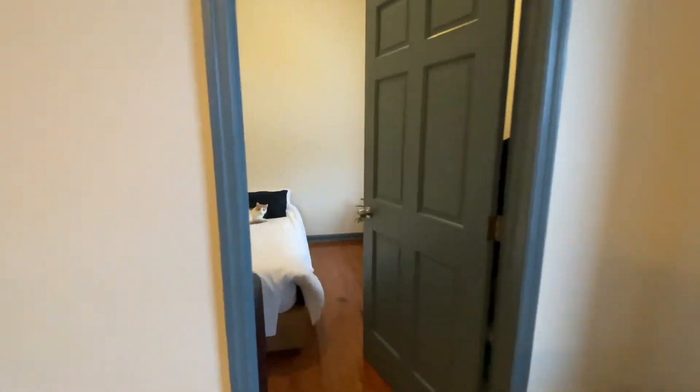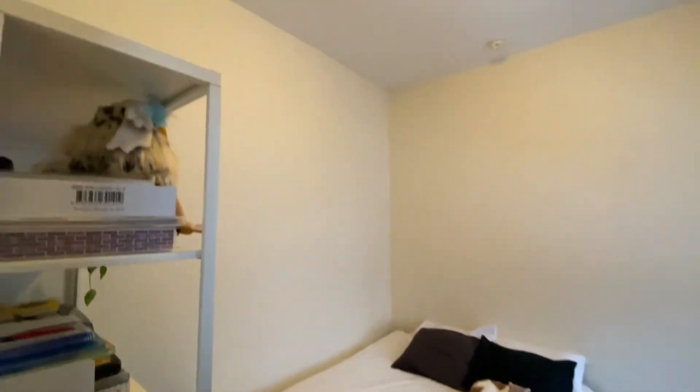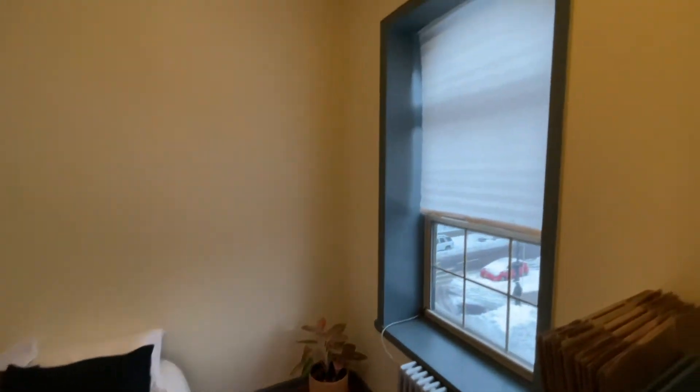Over here we have your bedroom — nice and bright from your northern exposure.